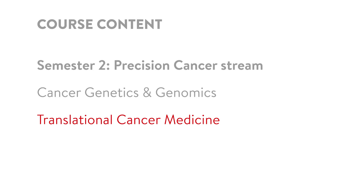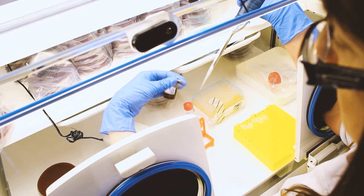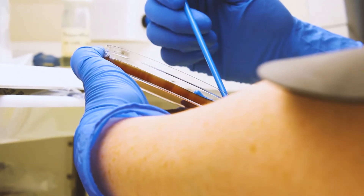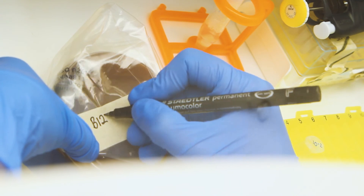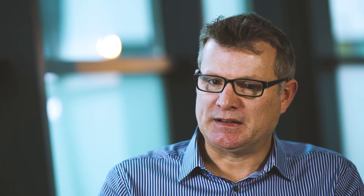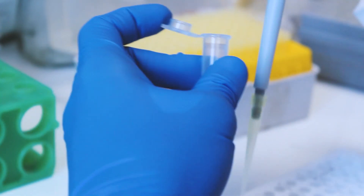We also have translational cancer medicine, which is basically a follow-on from the cancer biology in the first semester, where we're looking at the more applied aspects of biology — taking those fundamental genes and looking at how we can use this information to personalise treatment, using state-of-the-art techniques like next-gen sequencing, high-throughput transcriptomics, and metabolomics.